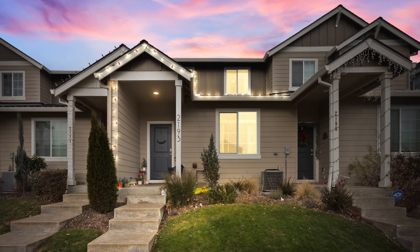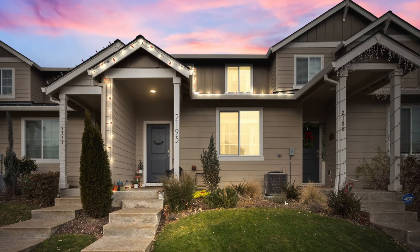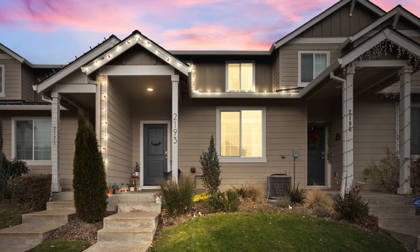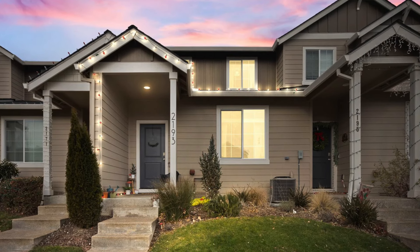This townhome just came on the market. It's listed at $375,000, which is subject to change, so make sure you're looking in the right spots to know what the actual current price is. It was built in 2020, so it's really essentially brand new.